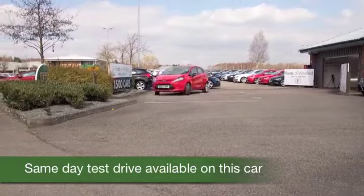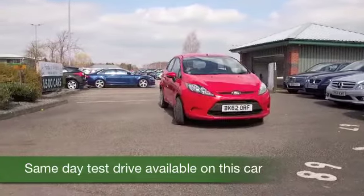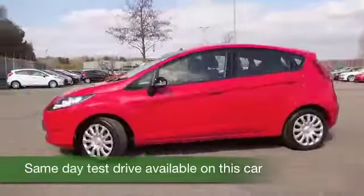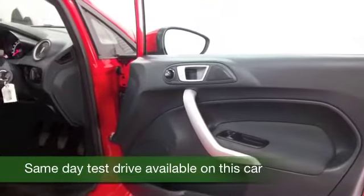Nice and easy to drive, reasonable on running costs as well. Group 4 insurance, 52 to the gallon combined. This is all good news. And you've got five doors, so easy to get in and out of.